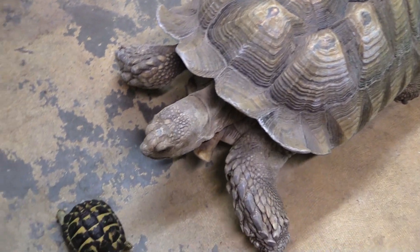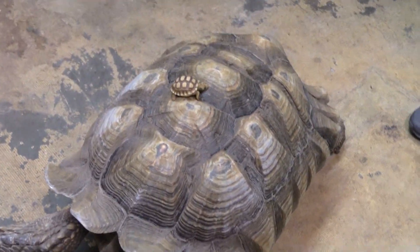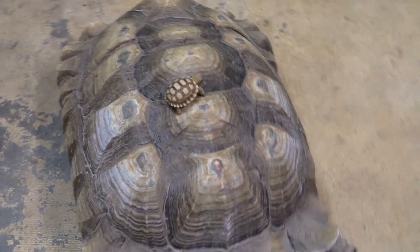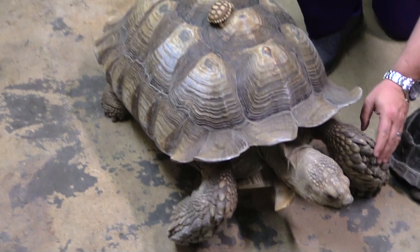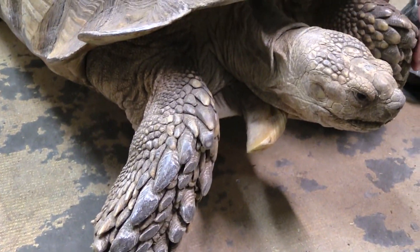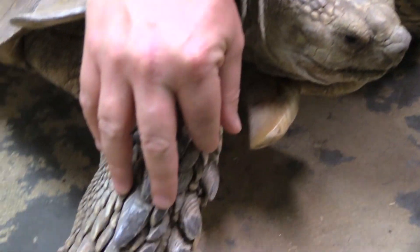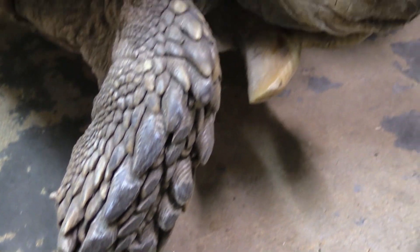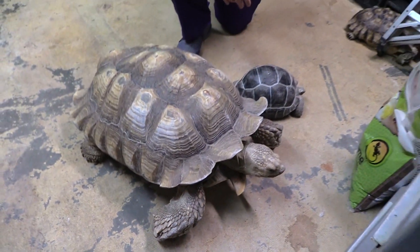These guys will run around and eat all kinds of stuff. They need high UVB. They are a desert species, but they will dig down to find humidity. You'll hear them called African spur thighs — referring to the spurs right along their thighs, which they use to dig and dig and dig and make their own burrow. They kind of create a little ecosystem wherever they go.